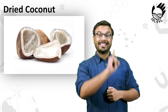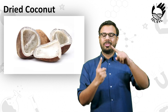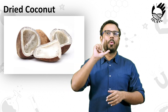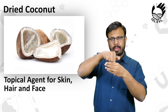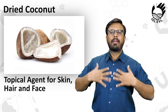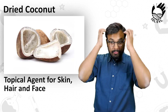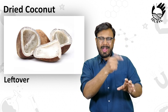Number 6 is the Dried Coconut. Dried coconut is used for the extraction of oil. This oil possesses antimicrobial properties, and it's also used as a topical agent for skin, hair and face. The leftover of the extracted oil is used as animal feed.